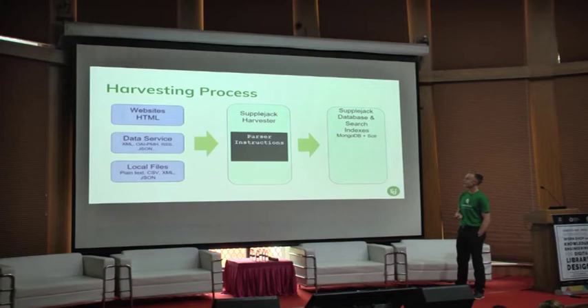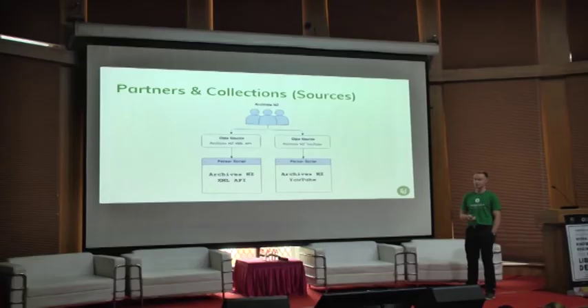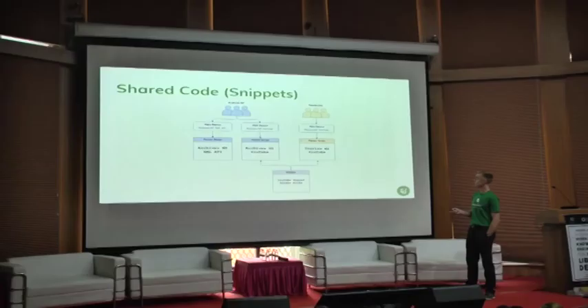Harvesting is the core of our system. Basically lots of websites and data sources — we can use flat files too. We use our harvesting system with parser instructions that bring it all into MongoDB, and we use Apache Solr as our search engine for indexing. One content partner, our sister organisation Archives New Zealand, has at least a couple of different data sources: a main XML API and YouTube content. We create different parser scripts for each collection and can share code snippets between them — Tourism New Zealand, for example, has similar formatting so we can share code between those scripts.